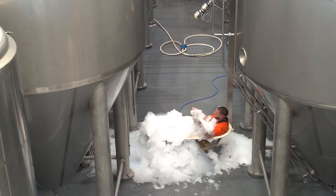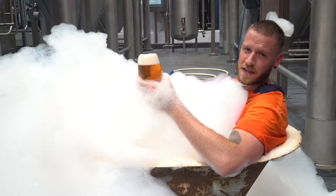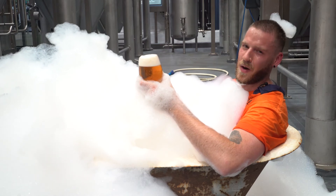We've got a skill. Slow Pour Pilsner. More head than you're used to. Like a lot more.